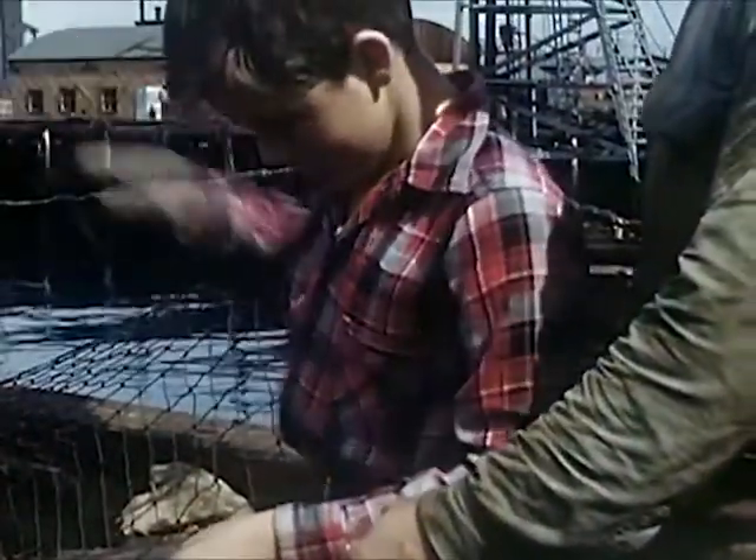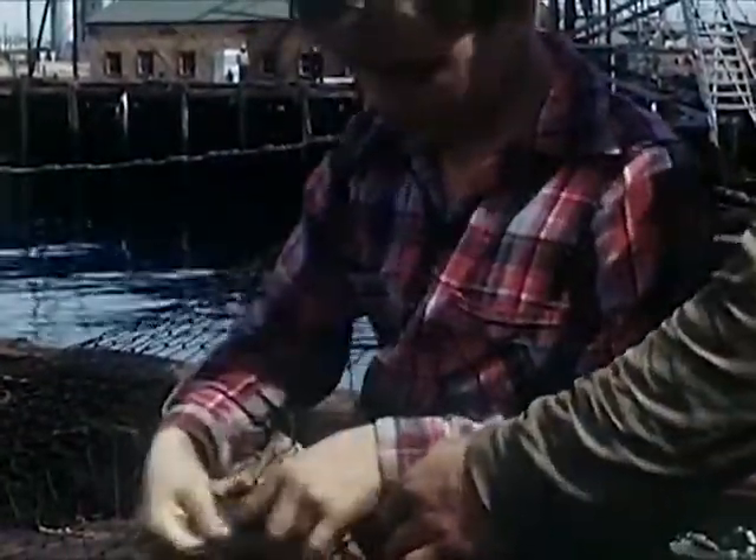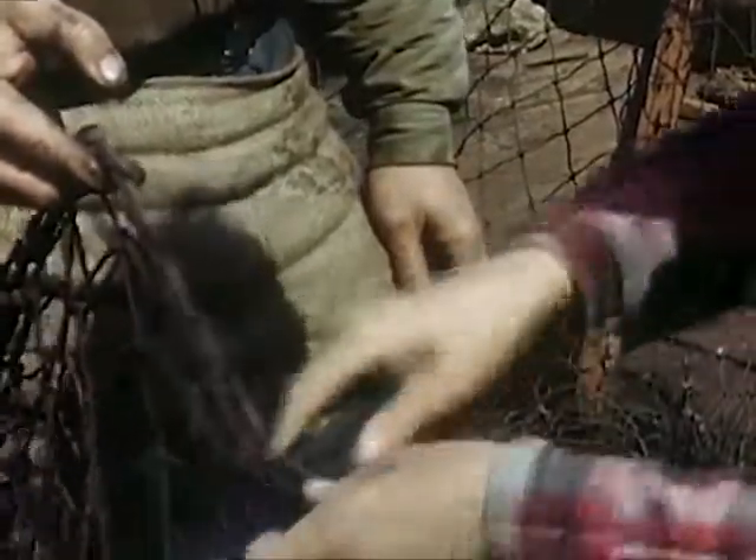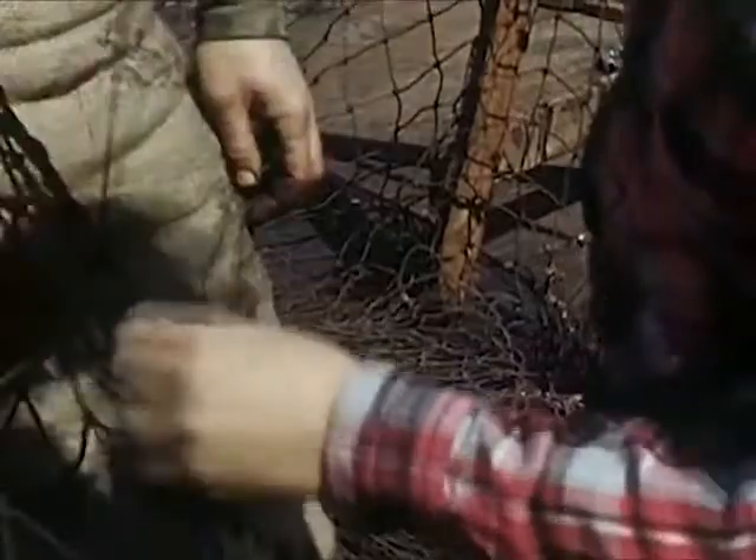And now Bob tries to handle the big needle. Will he ever learn? Alec takes the needle and his hands move swiftly. Like this, Bob. Bob is trying hard to learn.